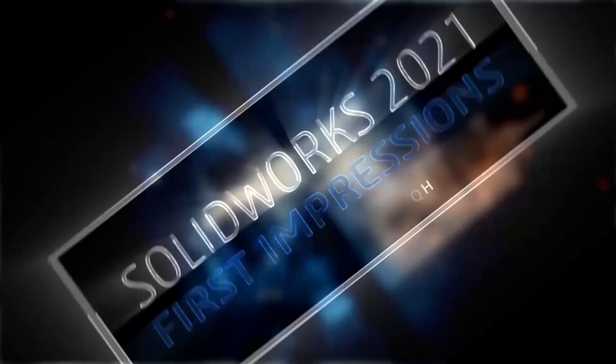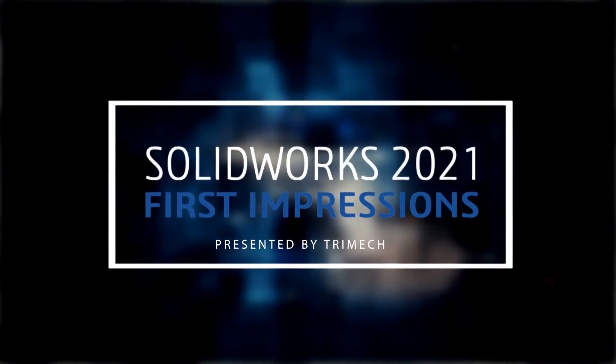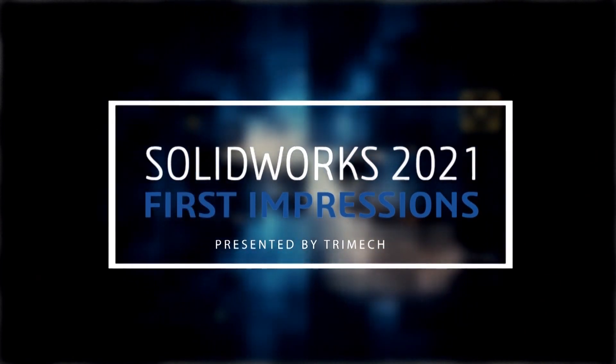Did you see anything brand new? Not so much, but is SolidWorks 2021 the best release yet? It could be. We just finished watching the SolidWorks live stream introducing what's new in SolidWorks 2021. Let's recap what we saw.